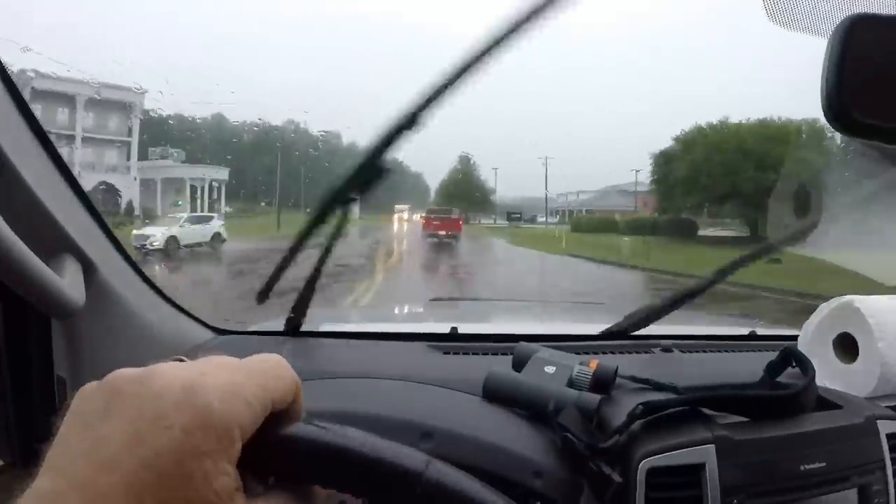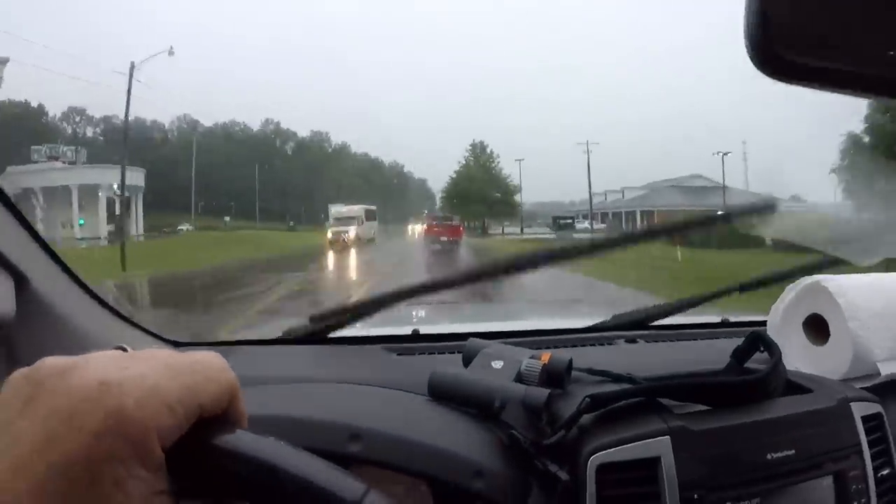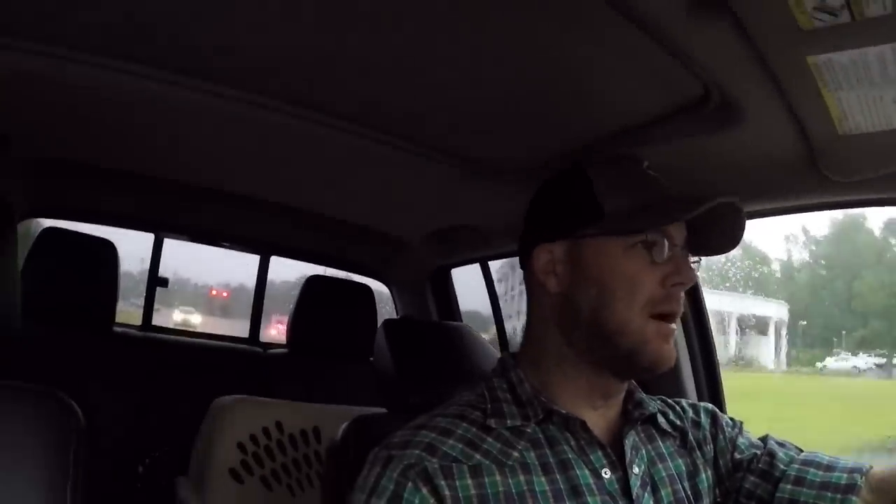All right y'all, so we made our little shopping trip — Tractor Supply. It is raining pretty hard now, getting dark. I think it's going to get a little worse as the day goes on, may rain about all day. What I was doing in there — I don't know if y'all can see them back there in the back, but I got me four of those big plastic tubs.